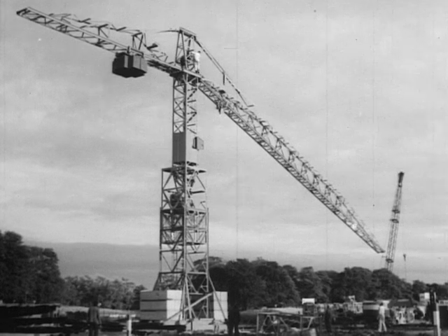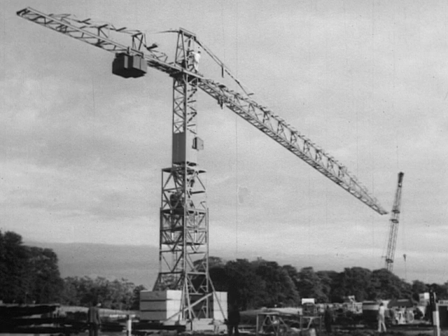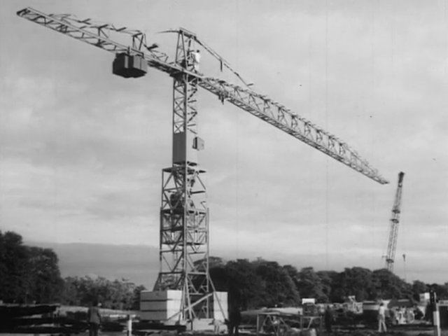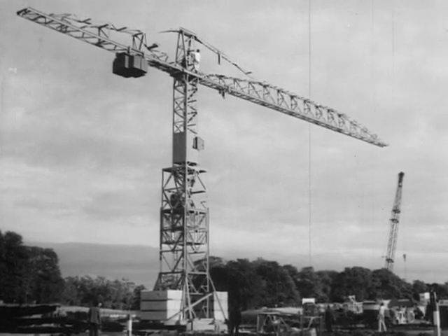All that remains to be done now is to operate the lifting mechanism and the main jib will rise into its horizontal position in as little as 15 seconds. Then it's just a question of fitting the key bolts and putting the crane through a thorough test before handing it over to the building contractor.